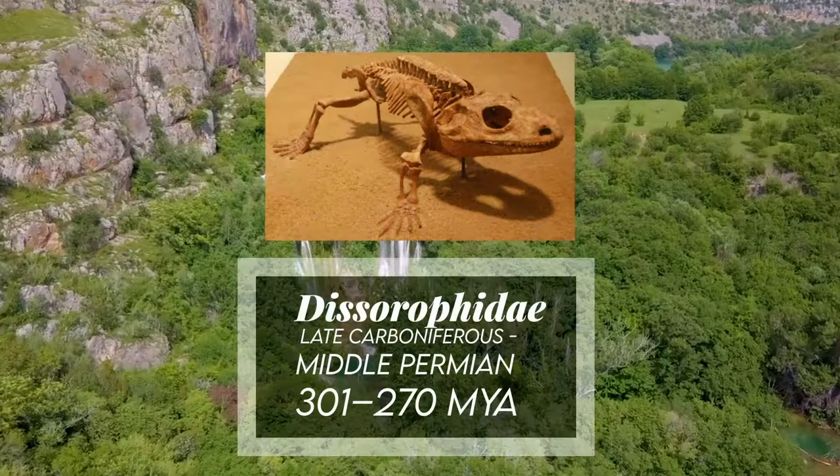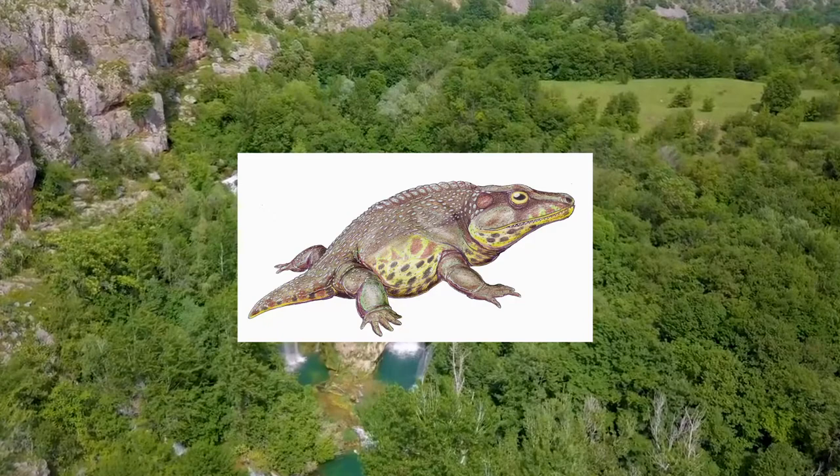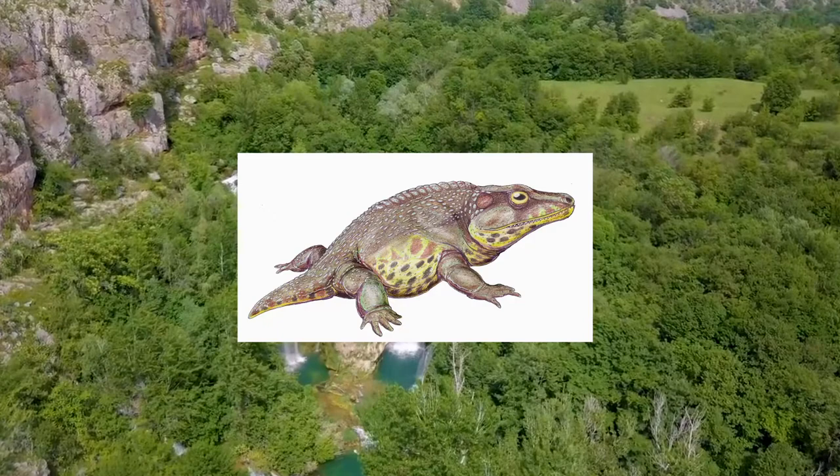Dicerophids were a diverse family of tenospondyls that arose a little later than Areopids. A lot of Dicerophids were fully adapted land-living amphibians. Dicerophids were often heavily armored predators. This, along with their extensive geographical range and large size, suggested they were able to coexist with amniotes as predators during the early Permian.